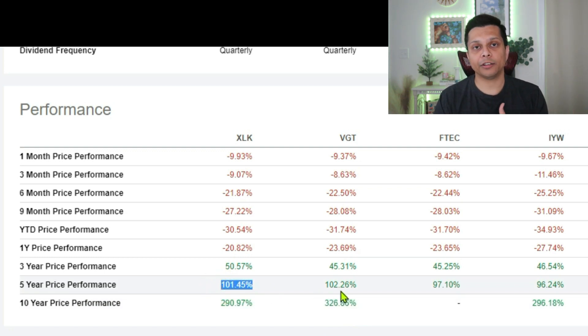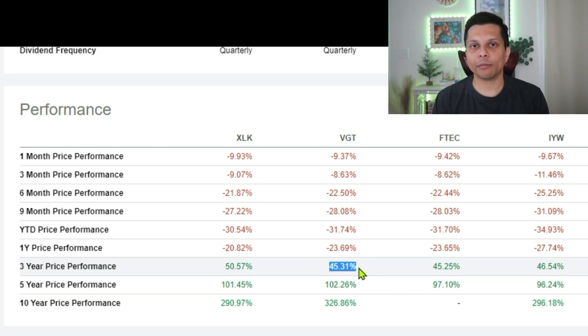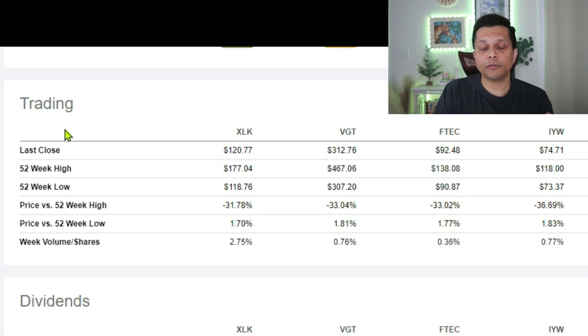Looking at 10-year performance, XLK returned 290.97% and VGT returned 326.86%. For the five-year period the gap is shrinking: XLK at 101.45% and VGT at 102.26%. For the three-year period, XLK was 50% whereas VGT only returned 45.31%. Don't get me wrong — this is excellent performance. But there is a reason for that performance gap, which I'll show you when we go through the top 10 holdings.